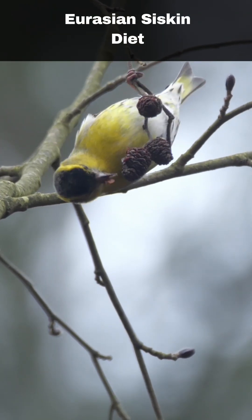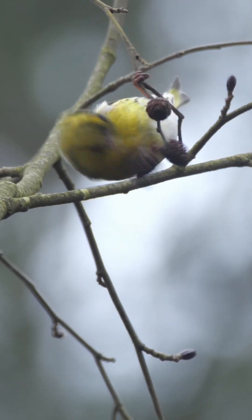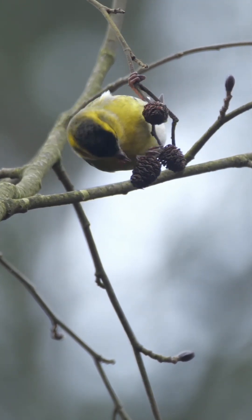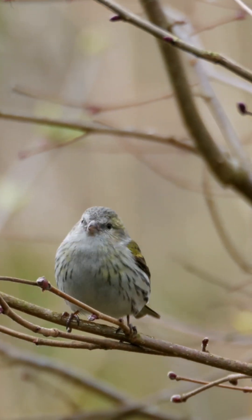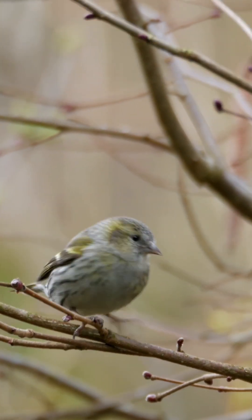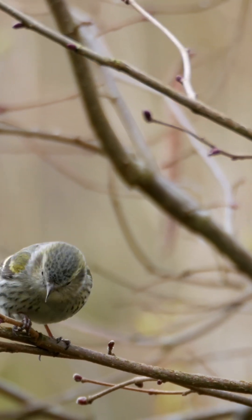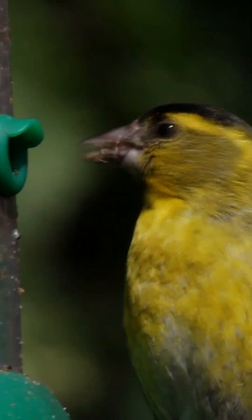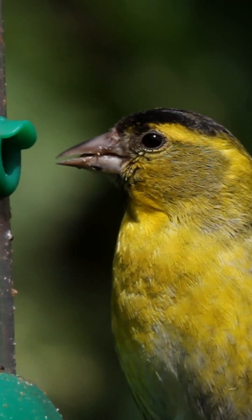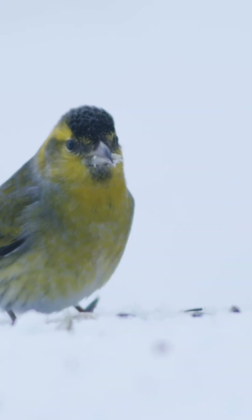Siskins are primarily seed feeders, with a particular preference for tree seeds, especially those from pine trees. They also consume seeds from alder trees and birch trees. During the summer months, insects become an important part of their diet, providing essential nutrients. As natural seed supplies diminish in the countryside, siskins often migrate to gardens, where they can be observed feeding alongside common garden birds at hanging feeders.